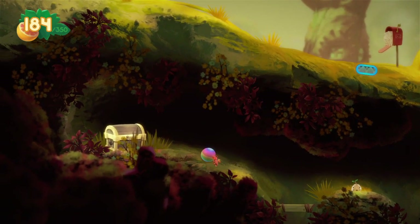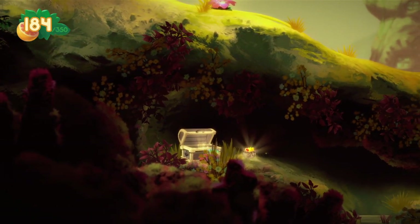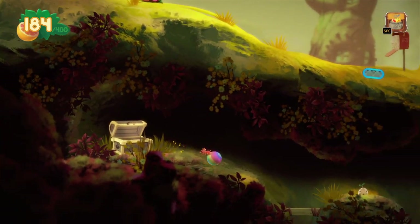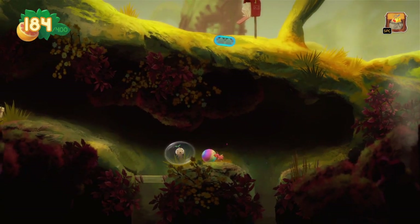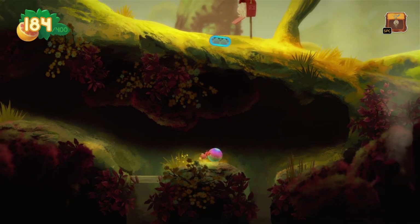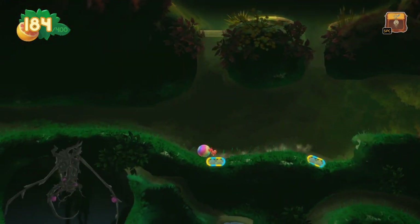Speaking of wickerling — hey, a chest! Wallet upgrade, let me see it — 400 fruit. These things are important. Don't know why, don't know how, but they're important.